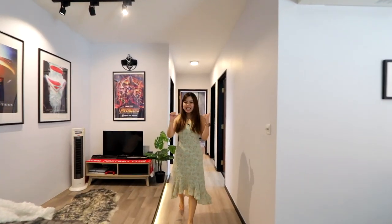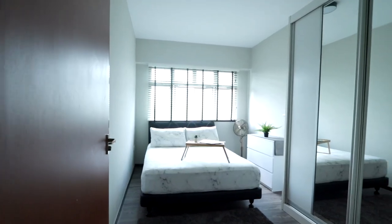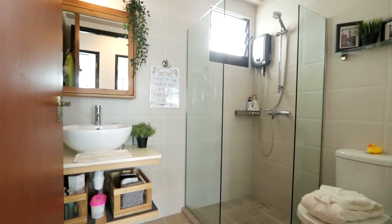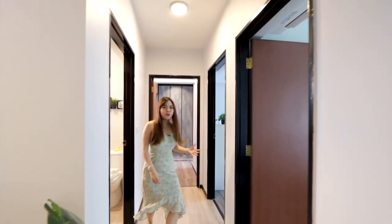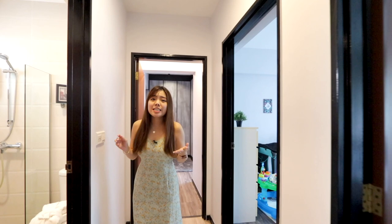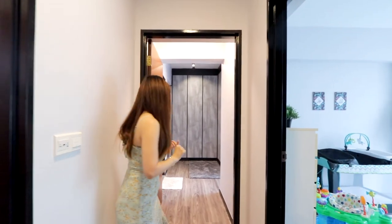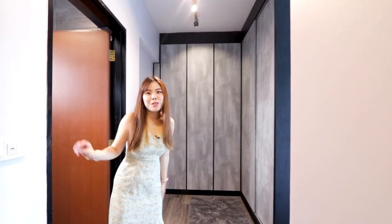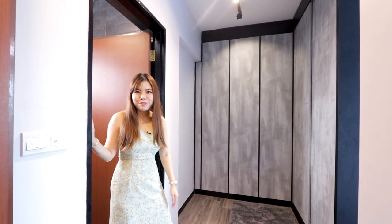Now let's head in to take a look at the rooms. All the rooms here enjoy the same facing as the living area, so you can be rest assured there will be no west sun coming into the rooms. As we enter the master bedroom, you can see that the mini walk-in wardrobe is already nicely done up for you.